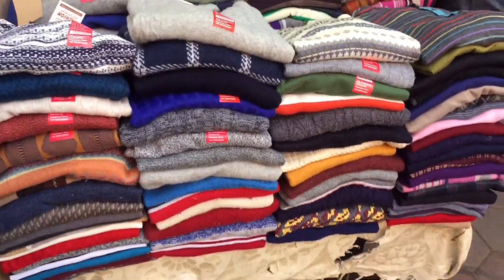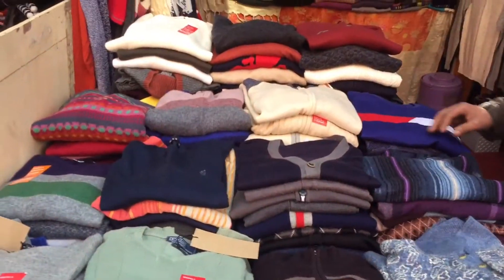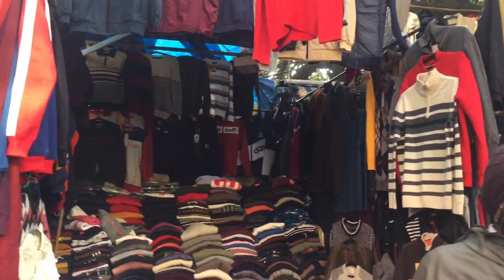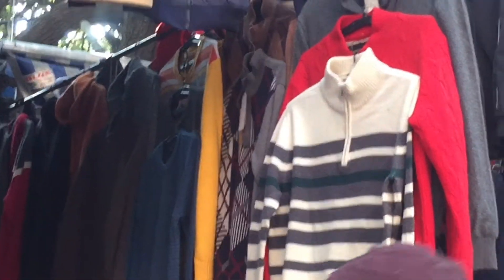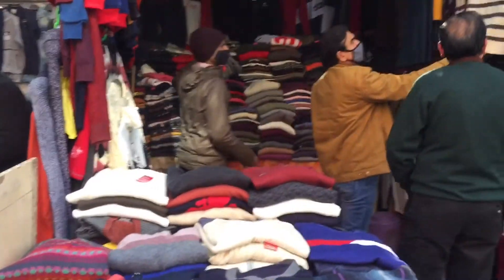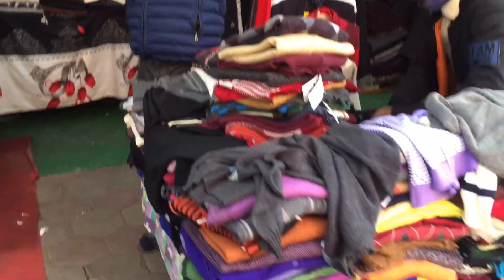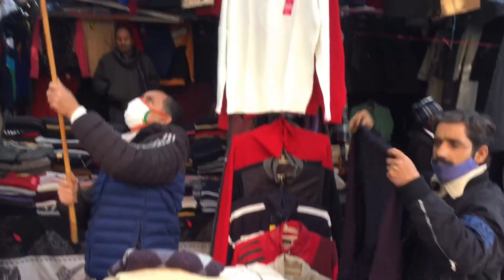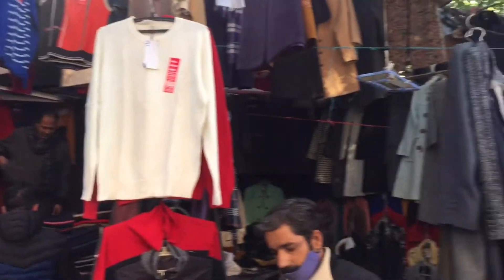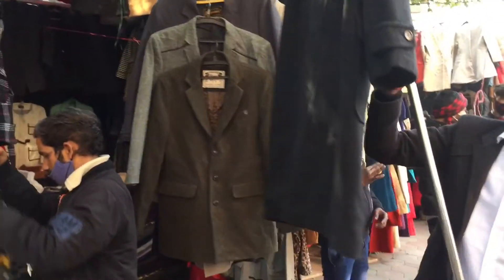Yahan saare ladkon ke sweaters hain — round neck, V-neck, stripe, check sweaters, open valley sweaters, high neck sweaters sab milenge. Sweatshirts toh milti hi hain, but sweaters bhi milte hain jo kaafi warm hote hain. Inki range 300-400 hoti hai aur zyada bargaining yeh log nahi karte kyunki inhone flat rate rakha hota hai.